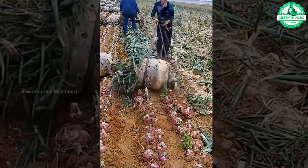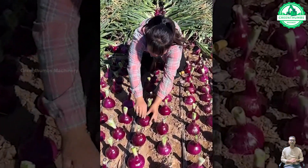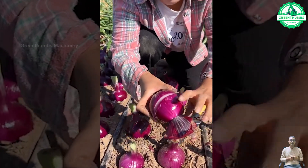The process of cutting onions in the field is usually done mechanically or by hand. In both cases, the onion is cut from the root and harvested from the soil in preparation for further processing or storage.